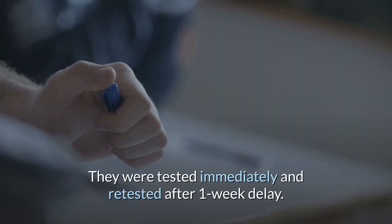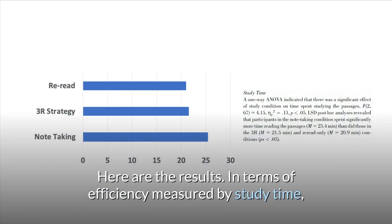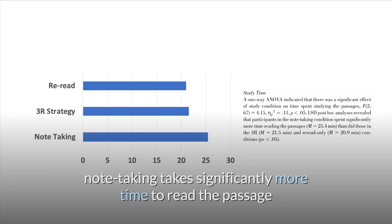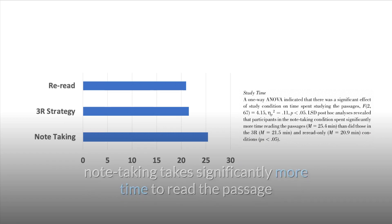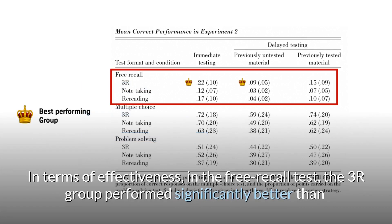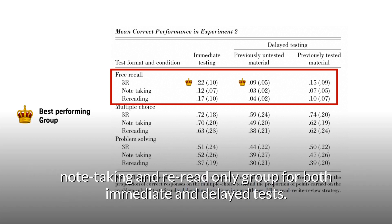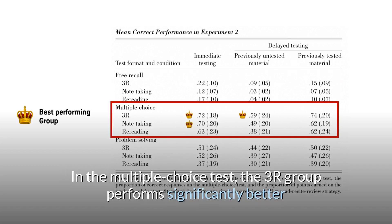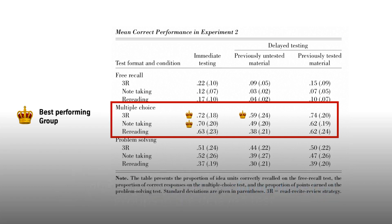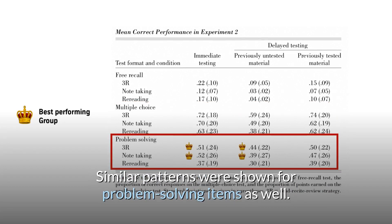They were tested immediately and retested after a one-week delay. The study time needed for each strategy was also measured. In terms of efficiency measured by study time, note-taking takes significantly more time than the 3R group and re-read-only group. In terms of effectiveness, in the free recall test, the 3R group performed significantly better than the note-taking and re-read-only groups for both immediate and delayed tests. In the multiple-choice test, the 3R group performed significantly better than the re-read-only group for the immediate test and better than all other groups in the delayed test. Similar patterns were shown for problem-solving items as well.